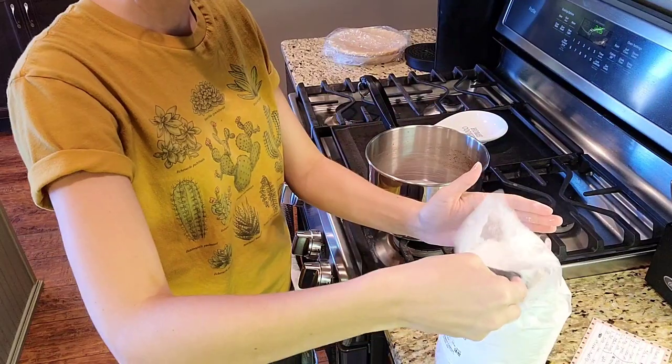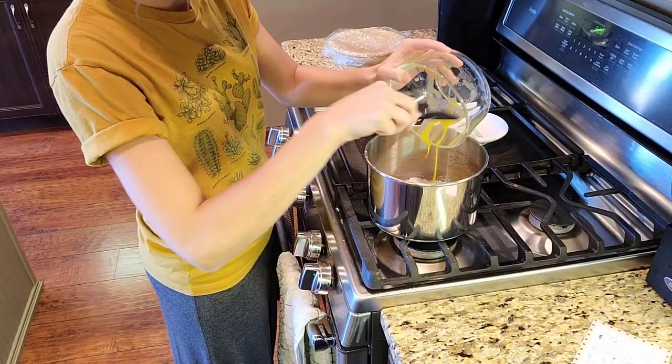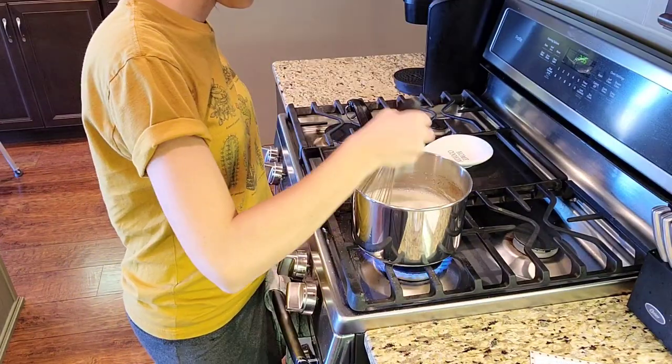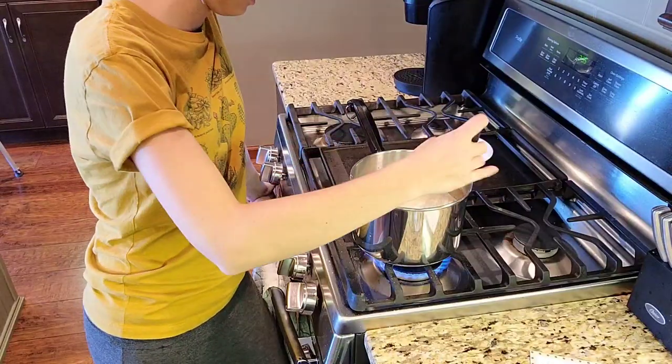The pudding mixture for the pie has to cool out, so I'm going to wash a few little dishes here and then put the pie together and then get started. I hope you can hear me over the dishwasher.